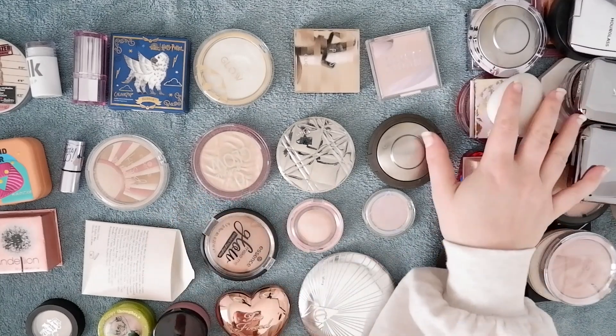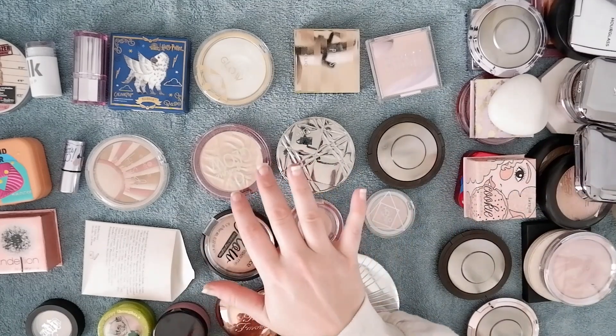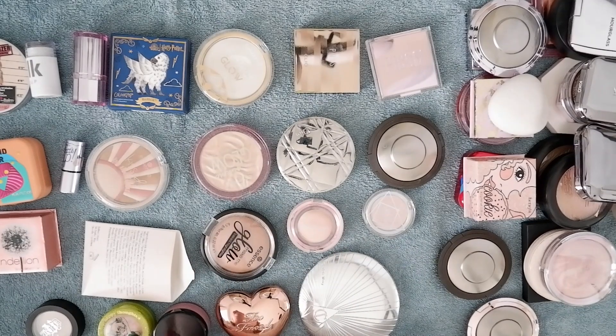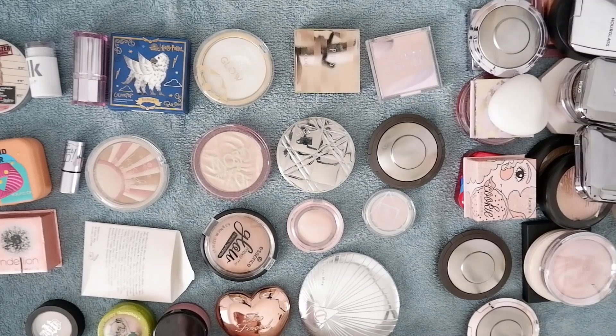So in total out of my entire highlighter collection, I'm keeping 36 powders, creams, and liquids — some of which are going to go somewhere else — and I'm getting rid of 24. That's about a third, which I'm pretty happy with. Let me clear the decks and then we'll get to blush.